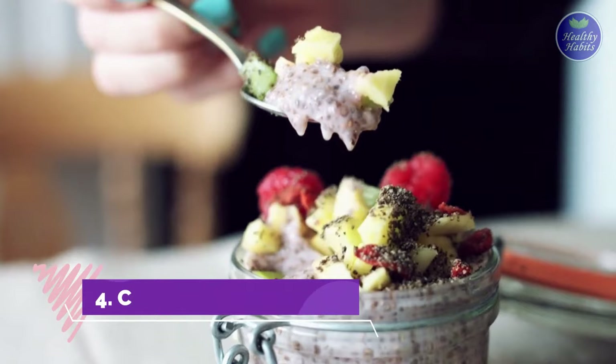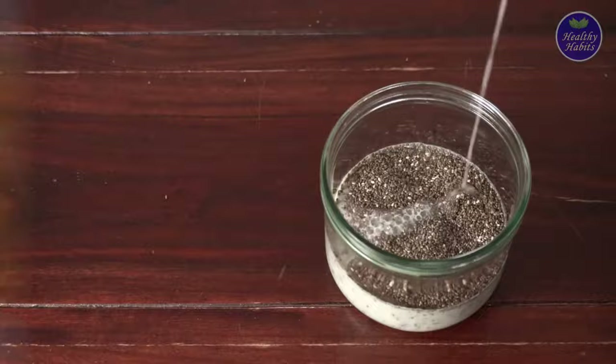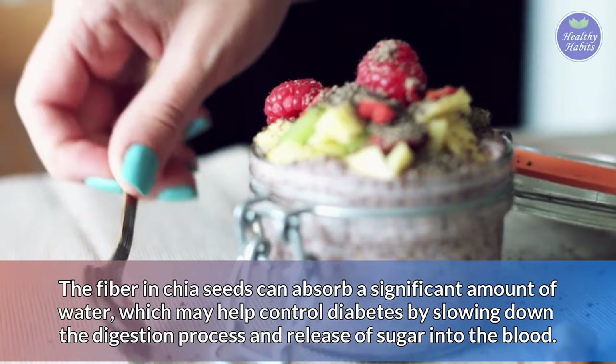Number 4: Chia seed pudding. Chia seed pudding is made by soaking chia seeds in milk until the mixture achieves a pudding-like consistency. It's a healthy snack for people with diabetes because chia seeds are rich in many nutrients that help stabilize blood sugar, including protein, fiber, and omega-3 fatty acids. The fiber in chia seeds can absorb a significant amount of water, which may help control diabetes by slowing down the digestion process and the release of sugar into the blood.